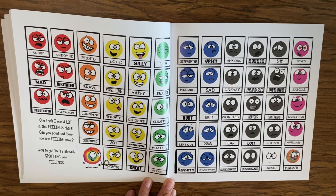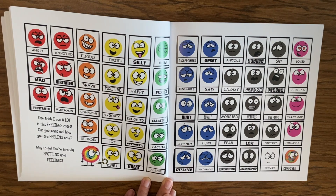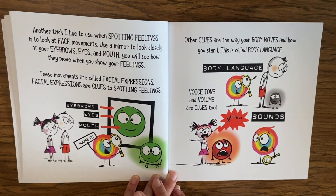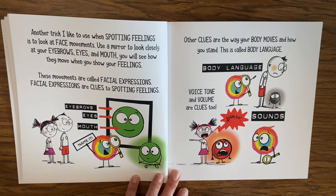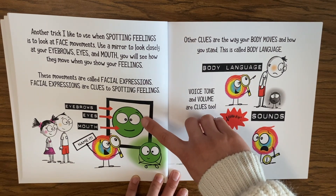Then you will be on your own way to becoming an emotion detective like me! One trick I use a lot is this feelings chart — can you point out how you are feeling now? Way to go, you've already spotted your feelings! Another trick I like to use when spotting feelings is to look at face movements. Use a mirror to look closely at your eyebrows, eyes, and mouth — you will see how they move when you show your feelings.